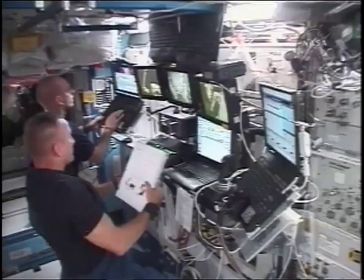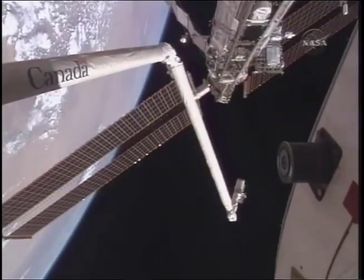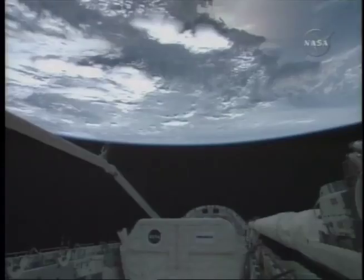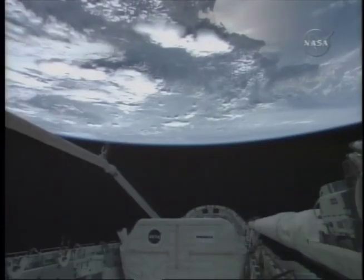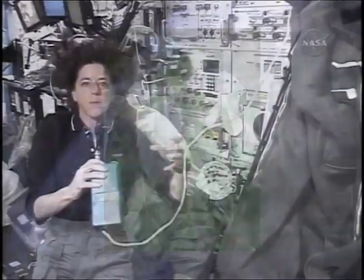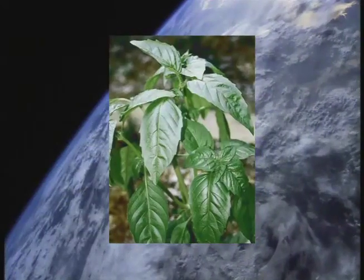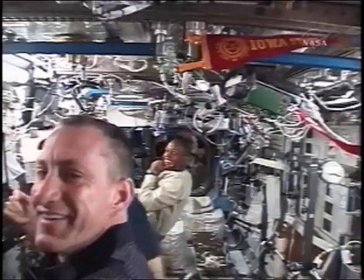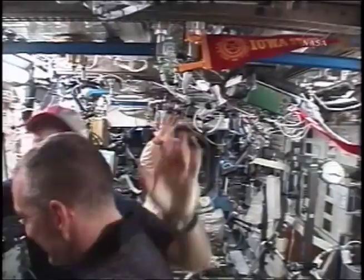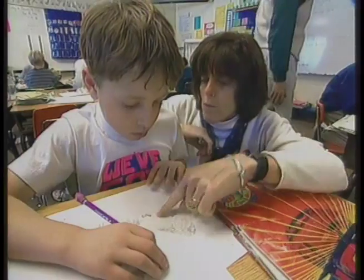Endeavour was the first orbiter to try out a new system designed to let the orbiter use electrical power from the station and allow the vehicle to stay in space for an extended period of time. As part of her duties as mission specialist, Morgan carried millions of basil seeds into orbit and aboard the space station as part of an experiment. Some remained to grow in low gravity, while the rest returned to Earth and will be divided into science kits for students to study.